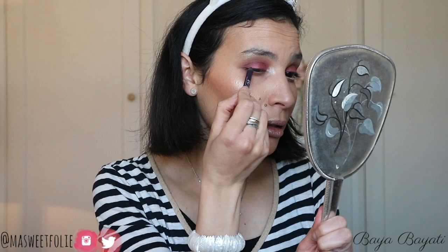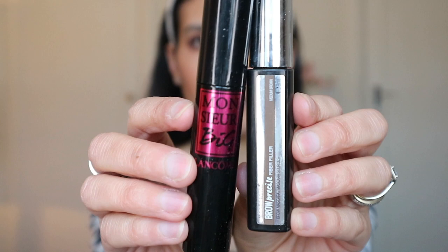For my waterline I'm using my nude Rimmel eyeliner. Then for the upper lash line I'm using the Urban Decay 24/7 eye pencil in the shade Rio. Off camera I'll be doing my brows with the Maybelline Brow Precise Fiber Filler in medium brown and applying mascara with Lancôme Monsieur Big.